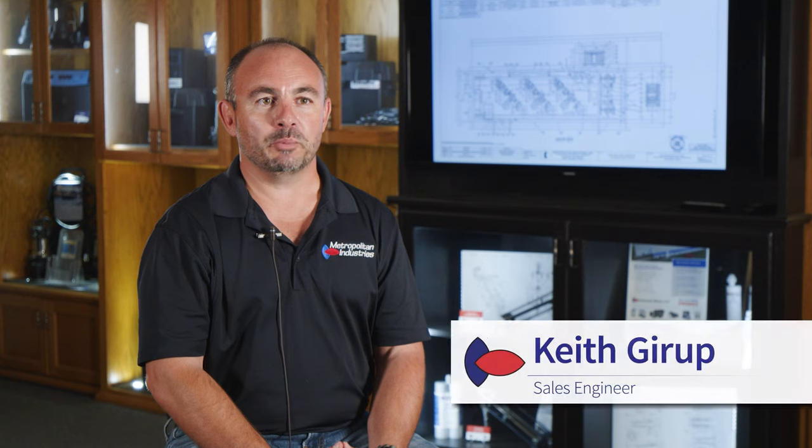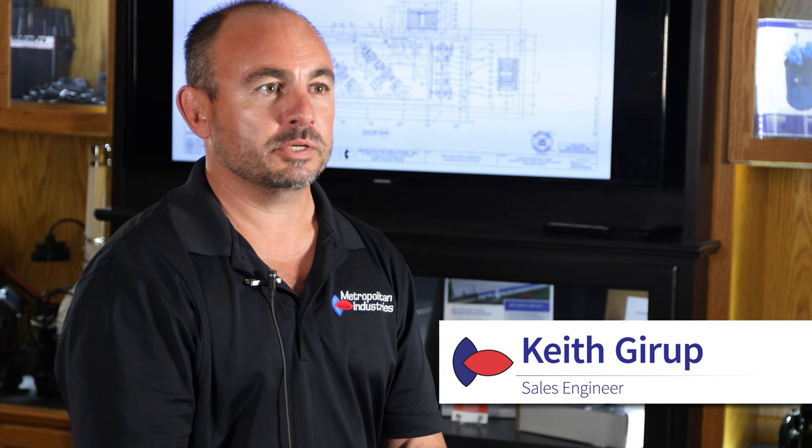My name is Keith Jurep. I work for Metropolitan Industries — 24 years in sales engineering for municipal water systems.